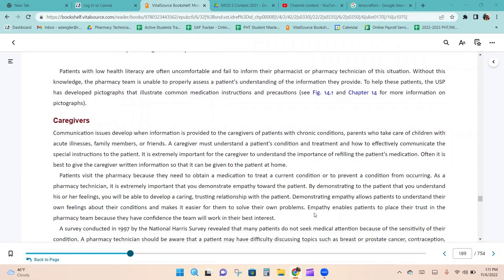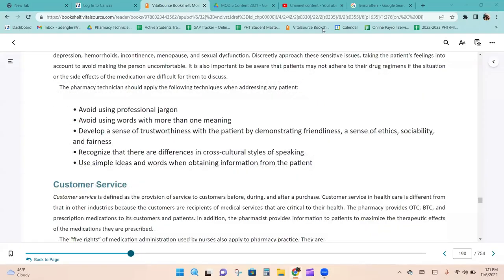Communication issues develop when information is provided to caregivers of patients with chronic conditions, parents caring for children with acute illnesses, and family members or friends. A caregiver must understand the patient's condition and treatment and how to effectively communicate special instructions. It is extremely important for the caregiver to understand the importance of refilling the patient's medication. The pharmacy technician should apply the following techniques: avoid using professional jargon, avoid words with more than one meaning, develop trustworthiness through friendliness and fairness, recognize differences in cross-cultural communication styles, and use simple ideas and words when obtaining information.